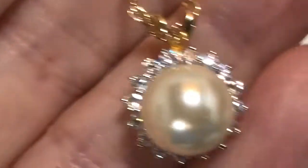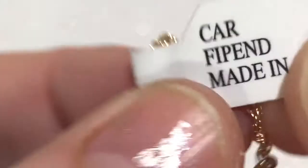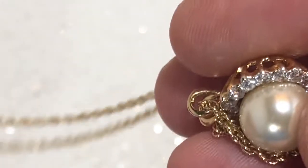There we go — another little sweet piece. It is a faux pearl on a bed of rhinestones. Pretty, pretty, pretty — excuse my nails, guys. It says 'Carfife Fife Bend' — I have no idea what that means. Made in China. Faux pearl pendant, but really, really pretty, gorgeous, never been worn. So I'm putting it in that wearable lot.